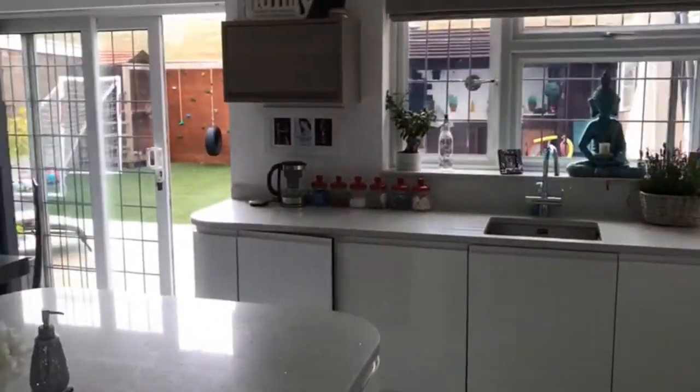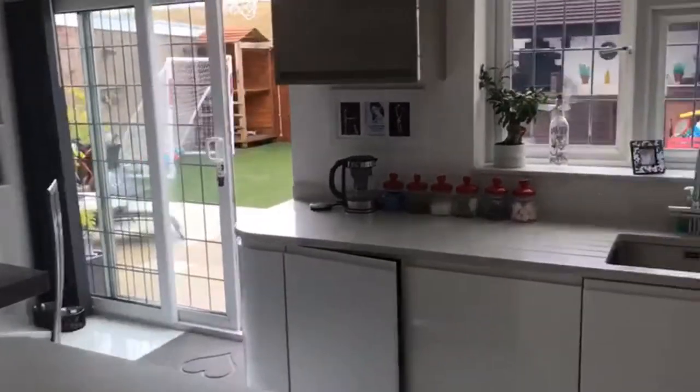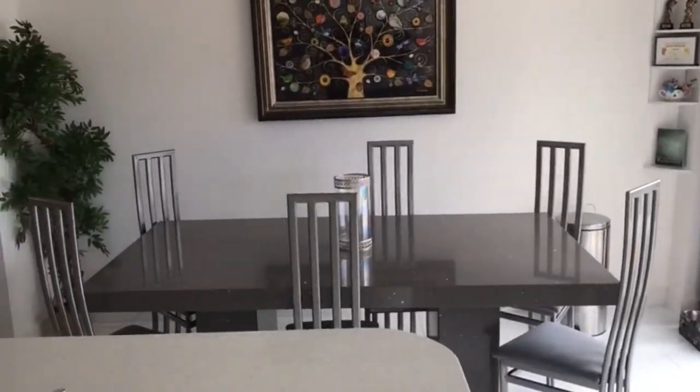Through to a lovely kitchen dining room with work surfaces and integrated dishwasher. There's plenty of space for a dining table.